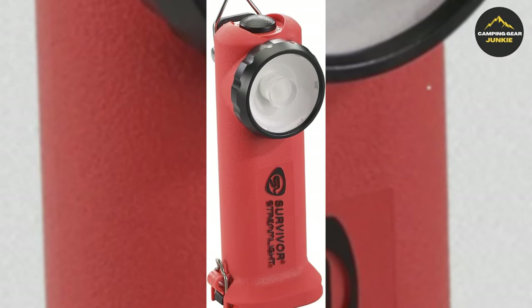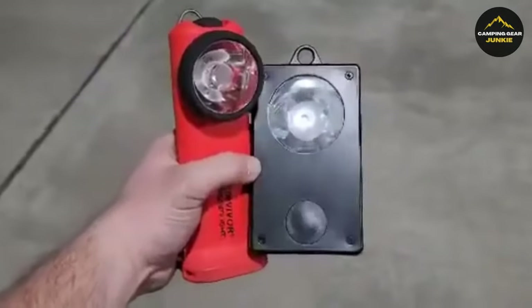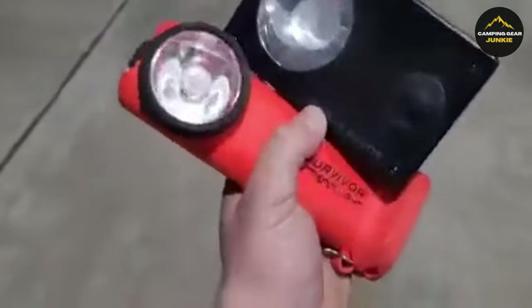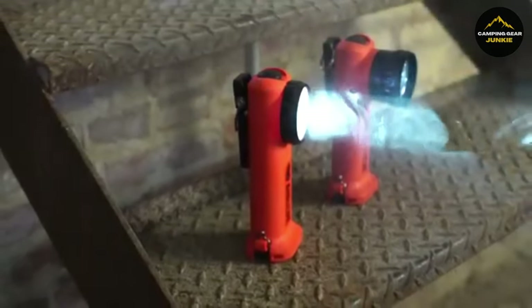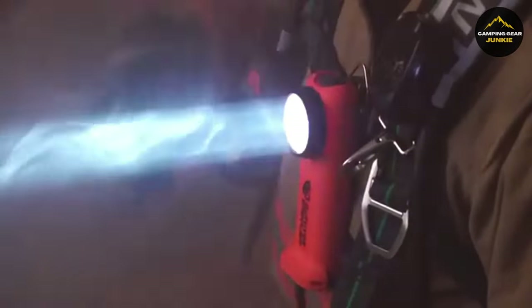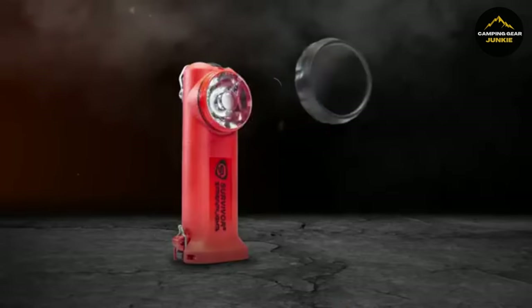Illuminating our next step, the Streamlight Survivor Flashlight brings robust reliability. It's a bit large for daily pocket carrying, but excels in tough environments. This flashlight shines bright, pierces through smoke easily, and is made to last. It is water-resistant, making it great for use at home, in your car, or when outdoors. The flashlight has a high-beam mode that brightly illuminates for up to 3.5 hours, and a low-beam mode that lasts even longer.